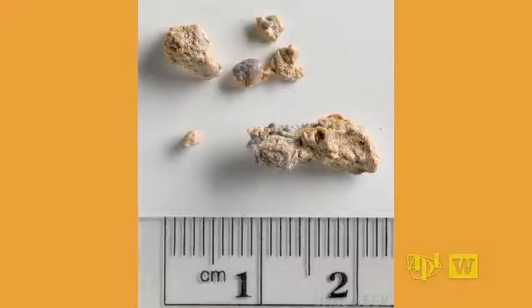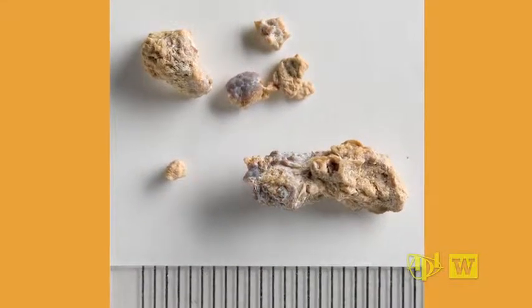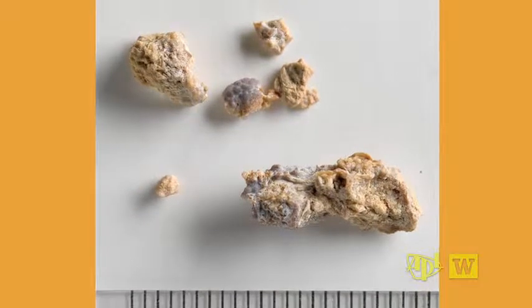They come in with small stones, we help them pass before they need surgery. If they're too large they need surgery, or if they're too large and they're blocking the kidney, we push it back in the kidney, take them out of pain, and avoid emergency surgery.